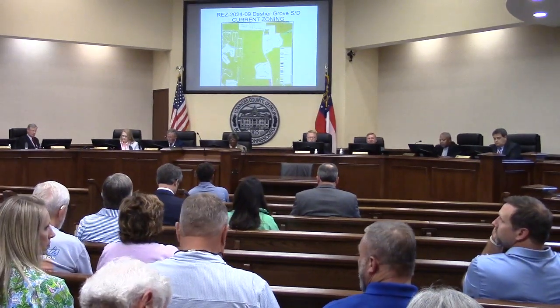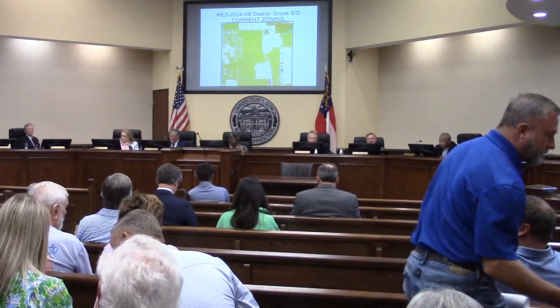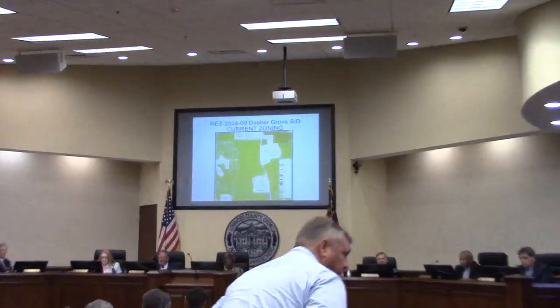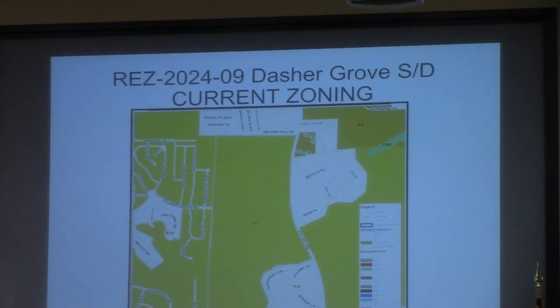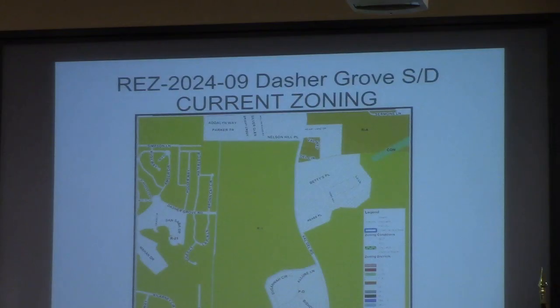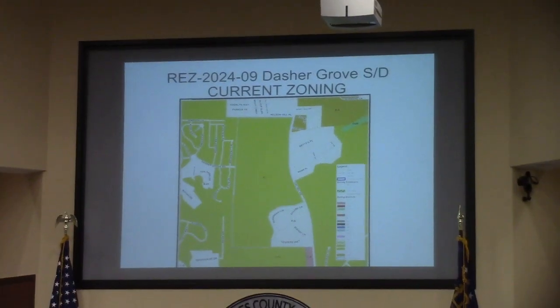Moving to agenda item 7D, this is REZ 2024-C09, the Dasher Grove subdivision. This is a portion of 193 acres, currently zoned R1. The request is for R10 and CG zoning, and this will be served by county utilities.